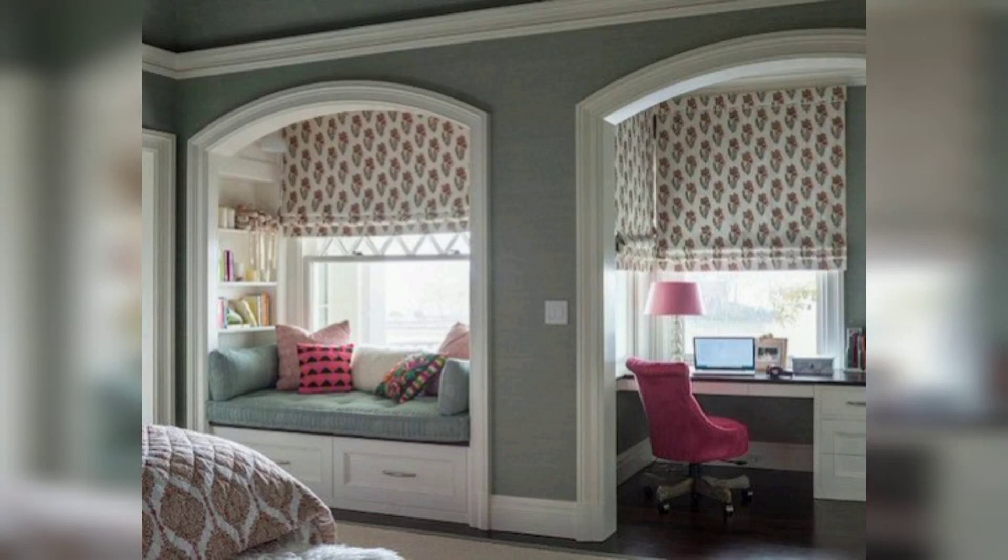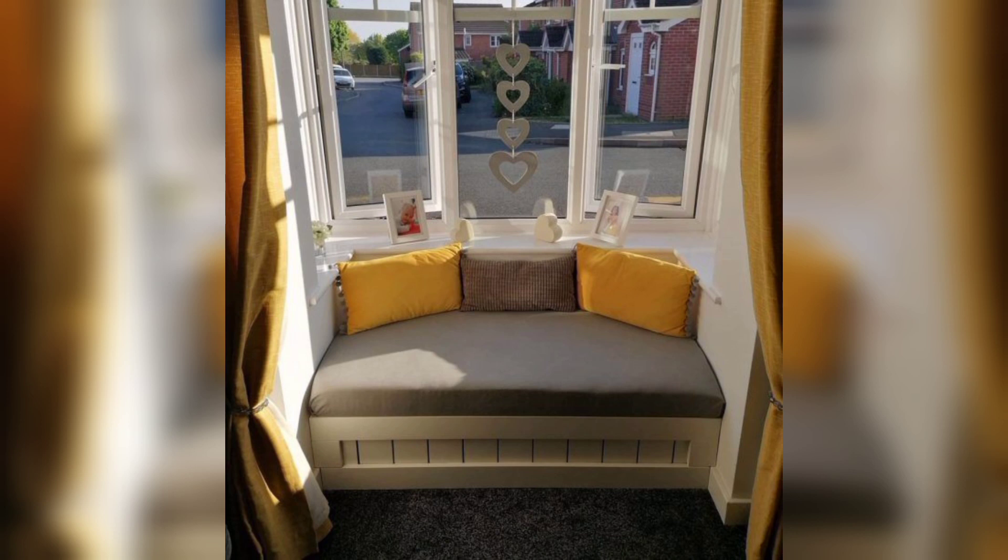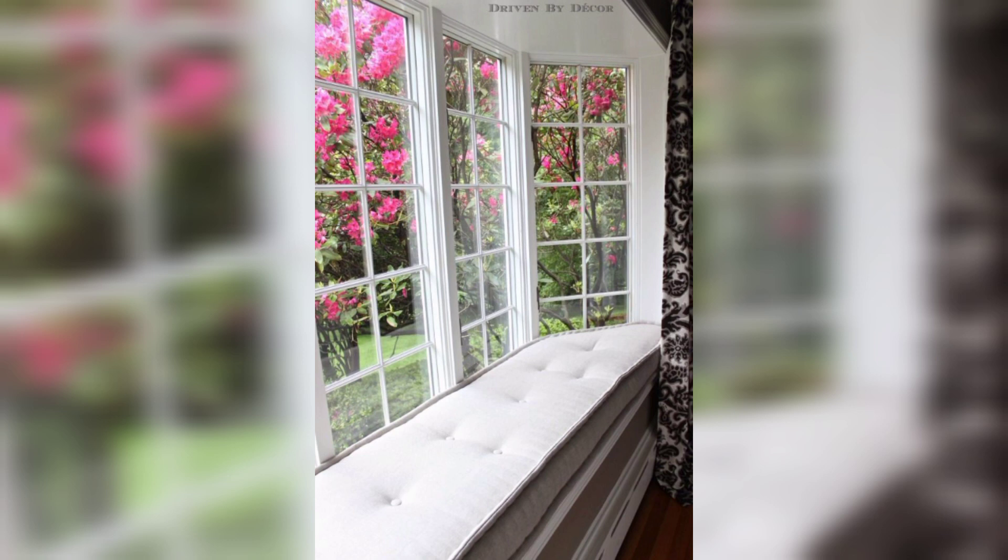Hello everyone, welcome to Arcade Decor channel. When it comes to designing a window seat, there are several ideas you can consider to create a cozy and functional space. Here are some designs for window seats.